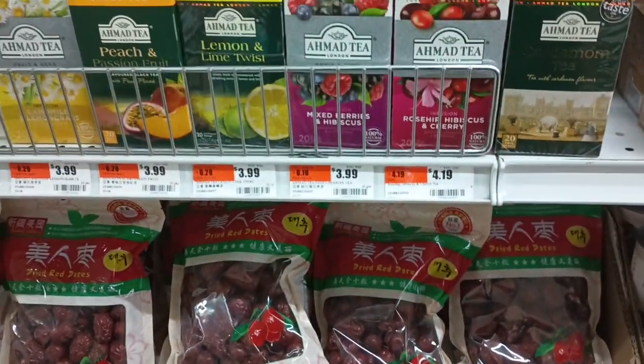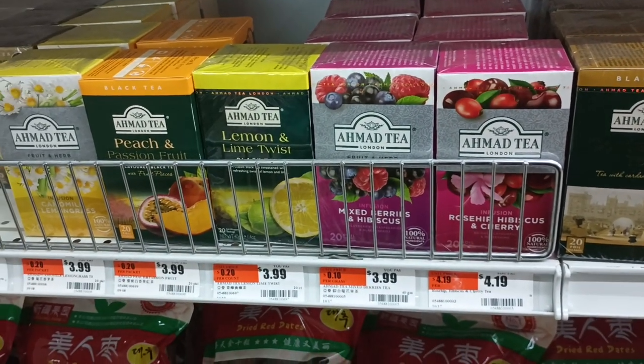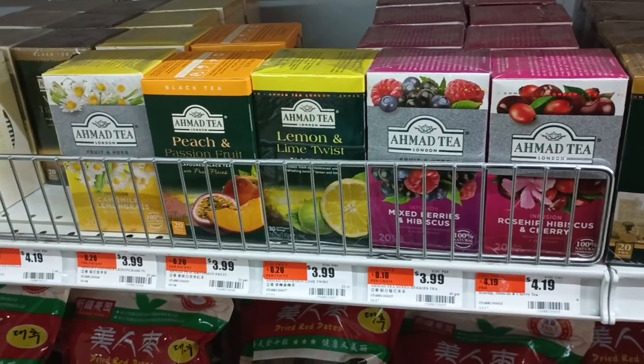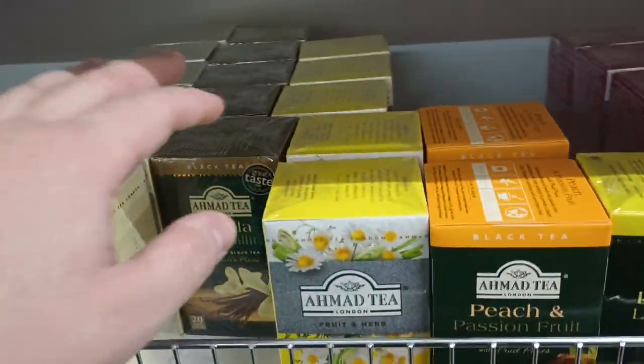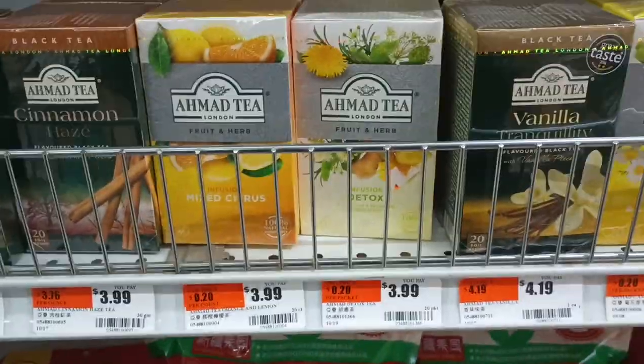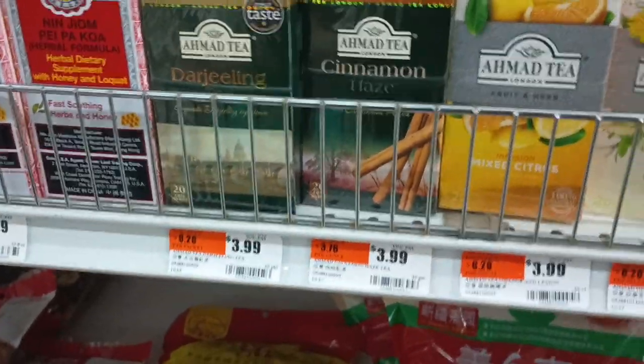We've got a little selection of Mariage Frères tea, and while these sound really good, we're not going to buy any of this because this stuff's probably everywhere or something. I didn't come to the Asian store to buy a Mariage Frères London tea. I mean if I was really balling I'd just buy all these because they look great.